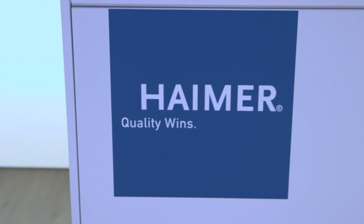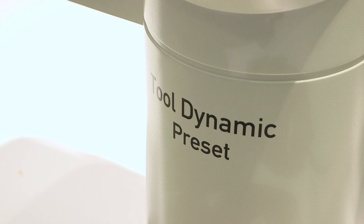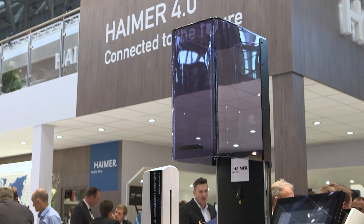Javier, we're at your booth at A&B 2018 and it's the launch of the Tour Dynamic Preset. Yes, brand new product. We're very happy to have it here. It's a new development from our company for this year. It has been great — a lot of interest.